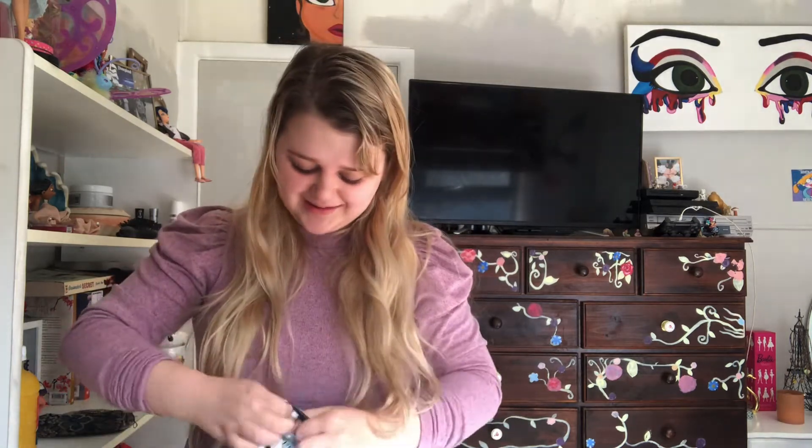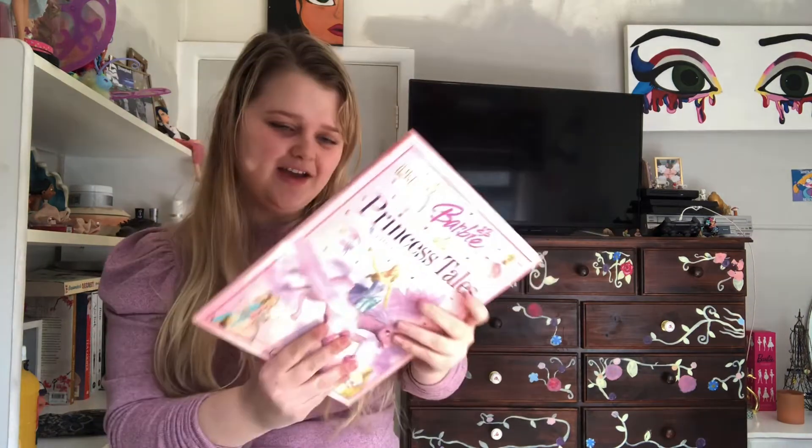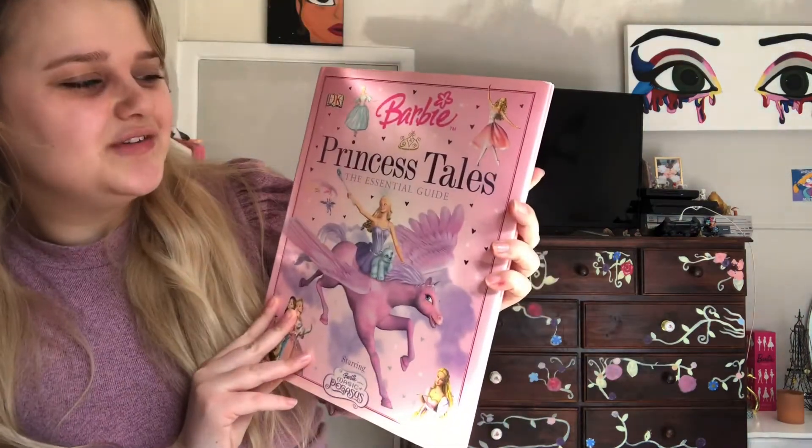The second package I have here, which I've kind of opened, is definitely something I've been after and I'm very lucky to have — it came from the UK. Oh my gosh, I can see this book! I actually have the Disney Princess 2007 edition of this book series. This seems to be very popular. Oh, that's so pretty! And it's got the artworks at the back too — 'Barbie Princess Tales: The Essential Guide.'